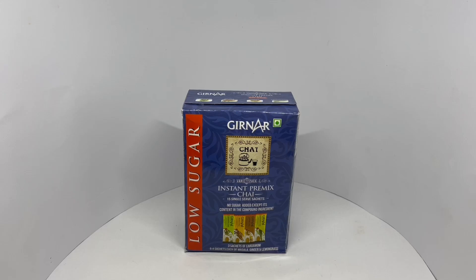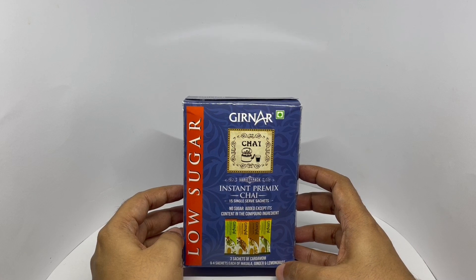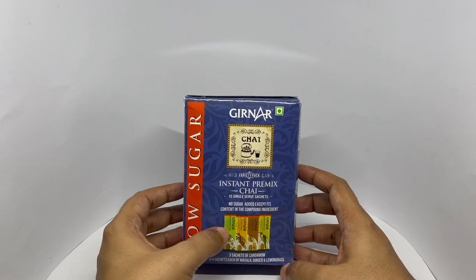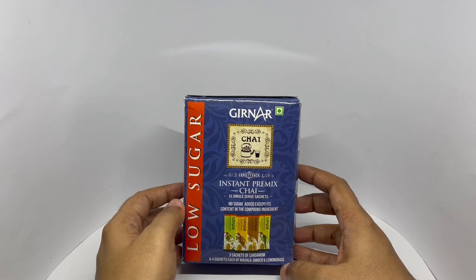Let's take a look at this instant premix chai. This is by Girnar. This is the variety pack, so you get three of each flavor. No sugar added, except in the contents of the compound ingredients. We get cardamom, masala, ginger, and lemongrass flavors.